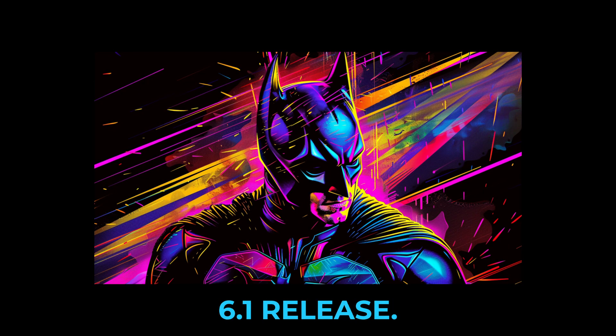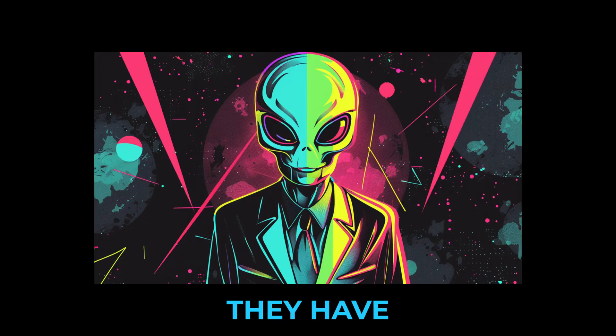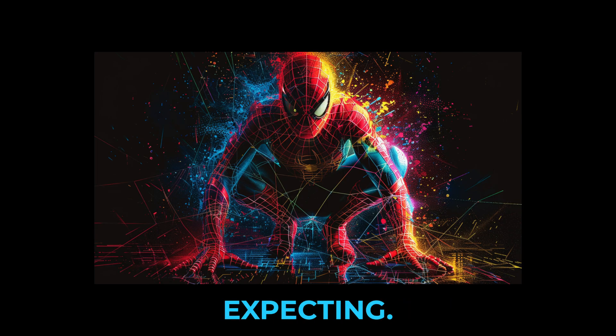The team is still working on a version 6.1 release. We can expect better image quality and better small details, and maybe 25% faster generation. They have each feature working individually but have not put them all together yet. They found some side effects and glitches that they need to solve first. David said the image quality boost is more dramatic than he was expecting.